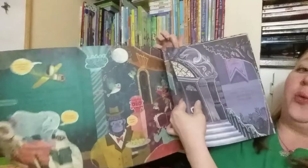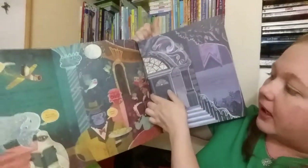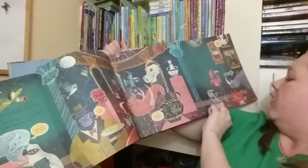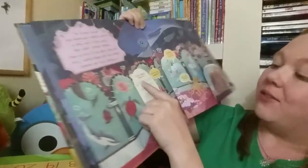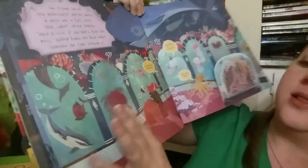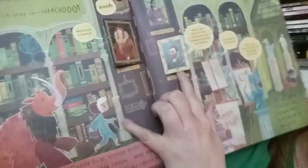It goes through the museum and has little facts — like polar bears actually eat seals, Aztec stuff, an underwater world — all kinds of cool stuff in this book. Look, five facts: blue whales are the biggest creatures on earth. Awesome!